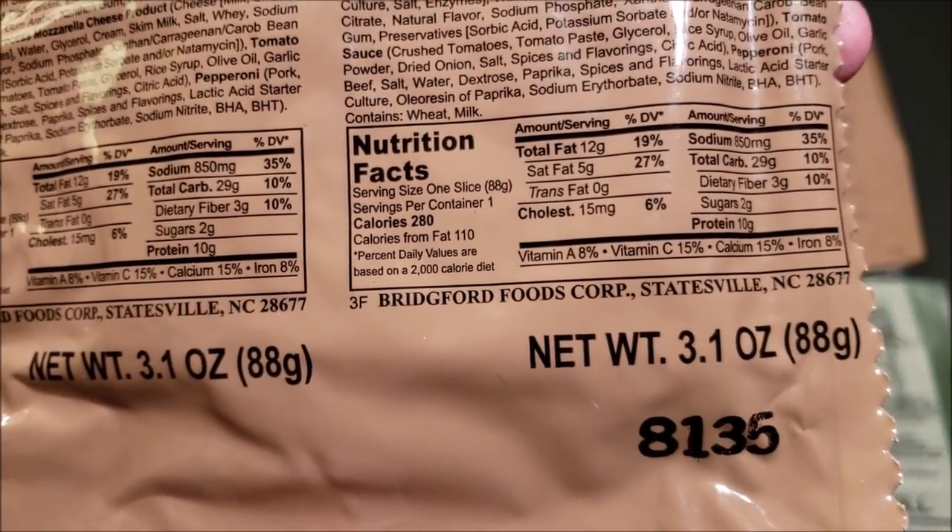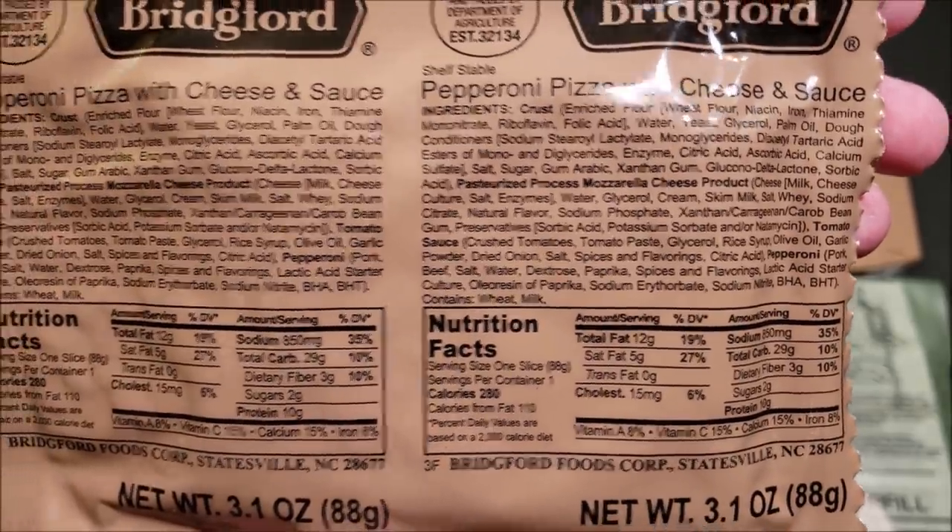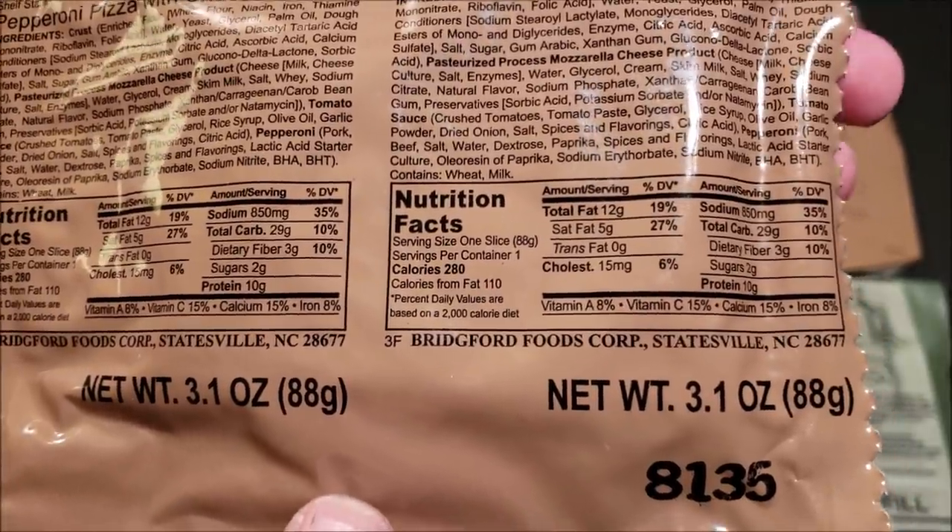There's a close-up of what's going on with the nutritional values and here's your mile-long ingredients list. Yeah, this thing's got 280 calories.